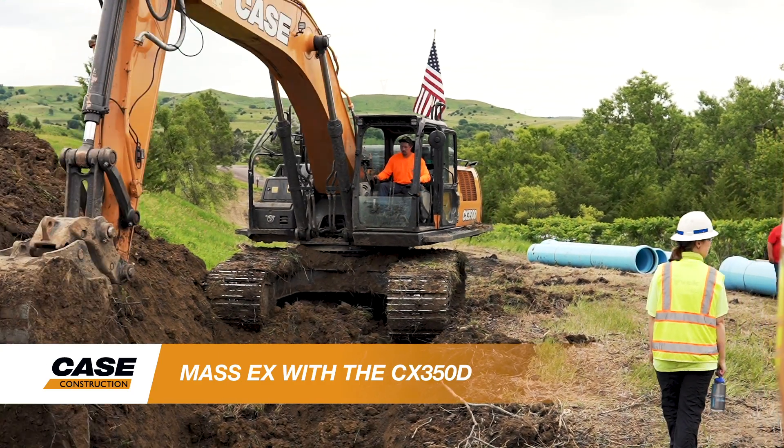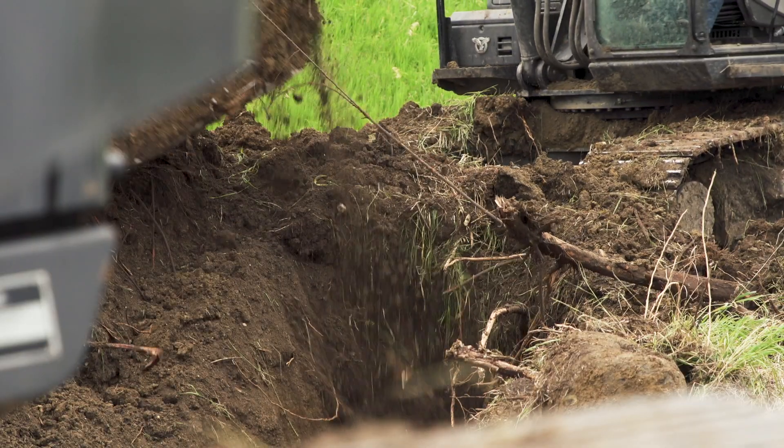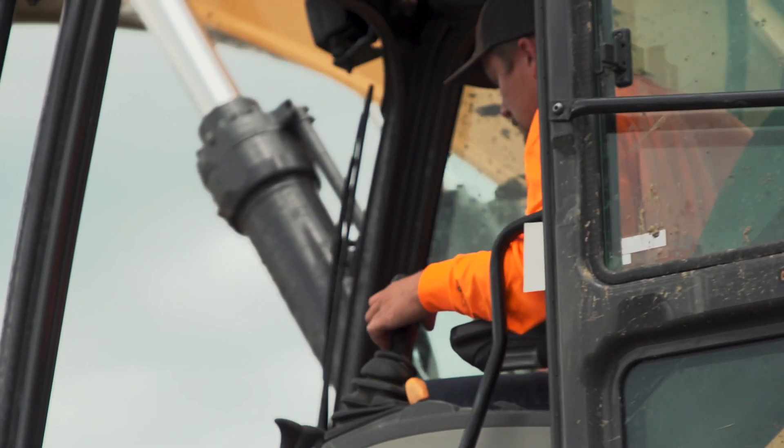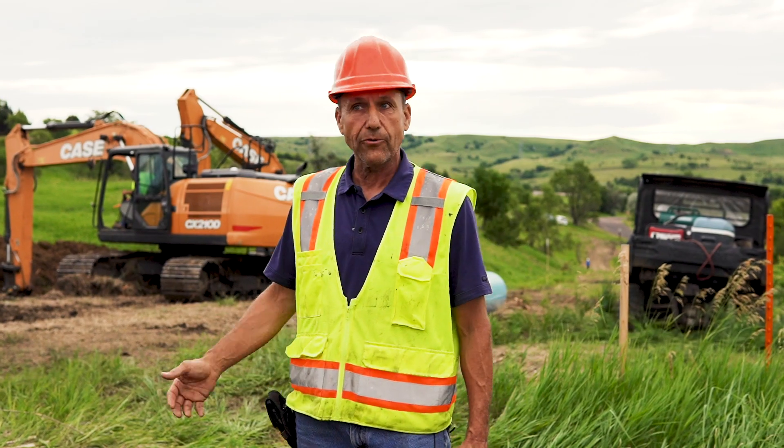The 350 — the biggest thing it's got to do every day is start digging, and that's all it does all day. That's the game changer. The more footage he can dig, the more we can put in, because we can keep up with him with the clamp and back-filling as we're going.